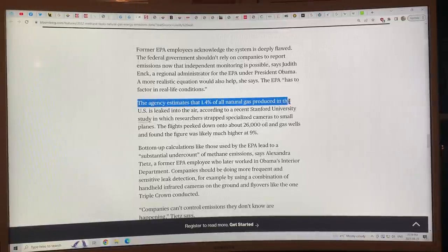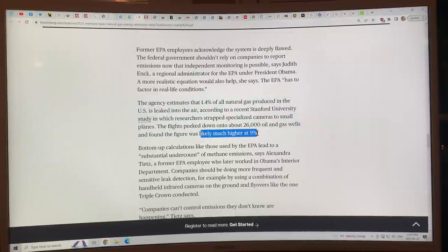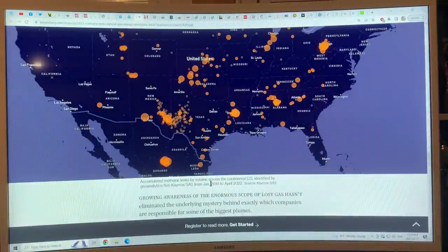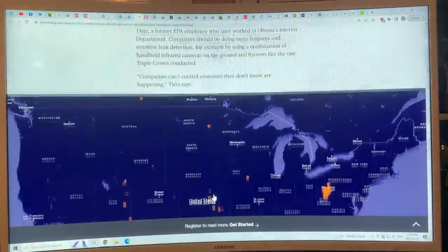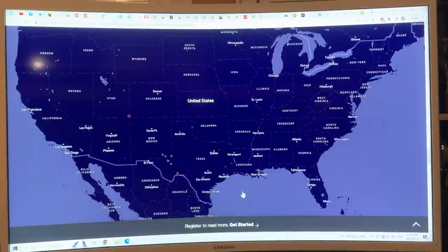The EPA estimates that 1.4 percent of all natural gas produced in the U.S. is leaked, but Stanford researchers using infrared cameras on small planes looked at 26,000 oil and gas wells and found the figure was likely much higher — at nine percent. At leak rates like that, natural gas methane is worse for the climate than coal. A map from Kairos Aerospace showing cumulative methane leaks across the continental U.S. from January 2019 to April 2022 reveals that the country is like swiss cheese — all those holes in the ground for the oil and gas industry leaking methane, no wonder methane is surging upward.